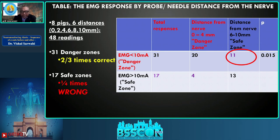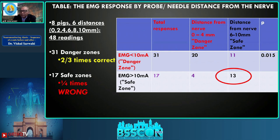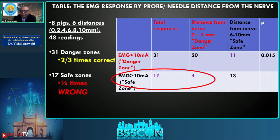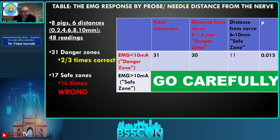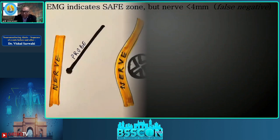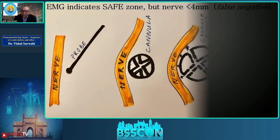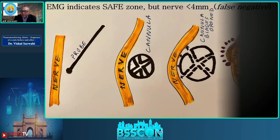When EMG tells you red — stop. Of the 17 safe-zone readings, 13 out of 17 times — about 75 percent — we were truly safe, which is good specificity. However, 4 out of 17 times — almost 25 percent — it was falsely negative: we were not really safe but EMG said we were. So when EMG says green, go carefully. In practice, a probe doesn't displace the nerve much, but inserting a cannula displaces it, and opening the cannula displaces it further.